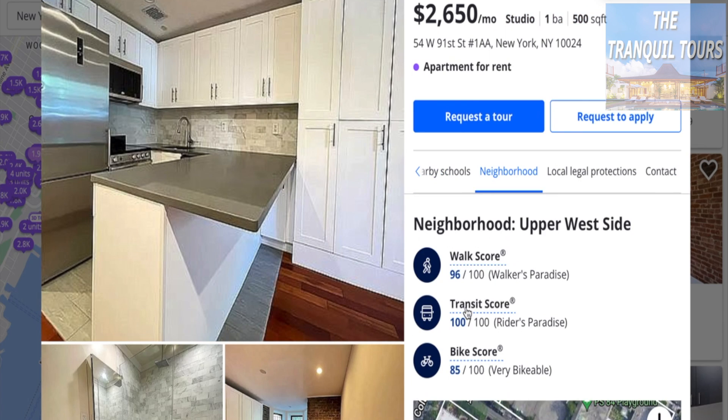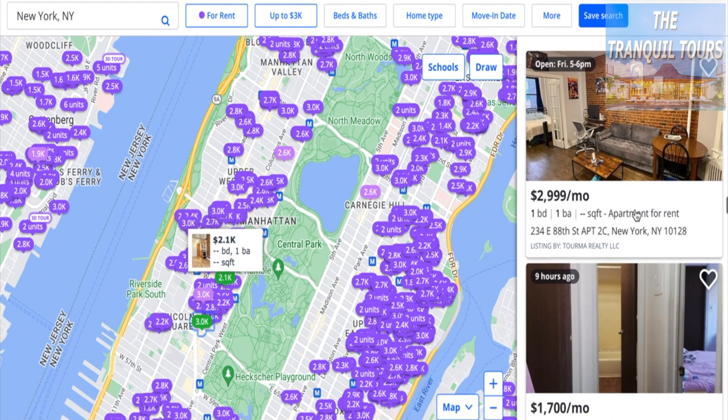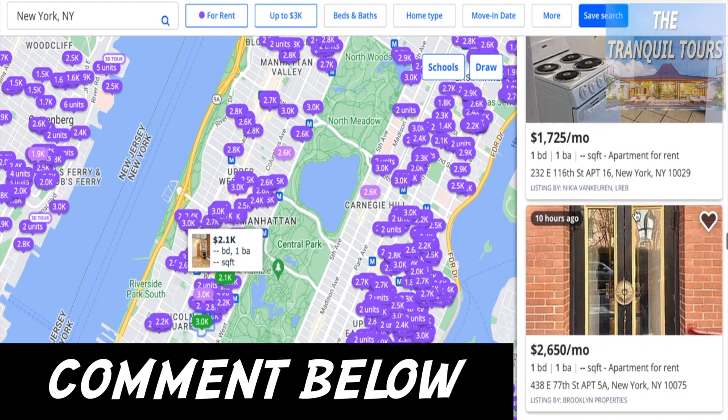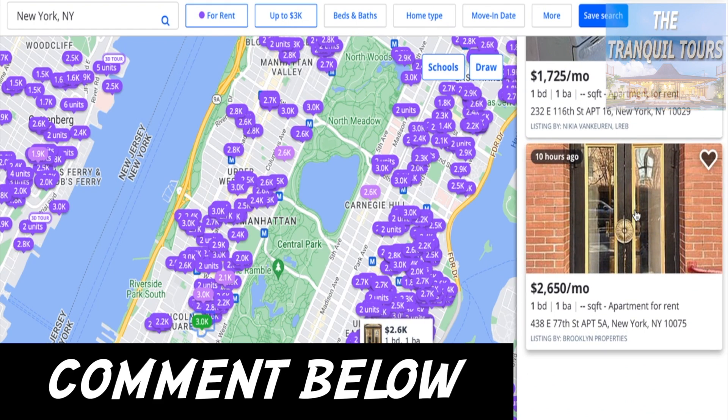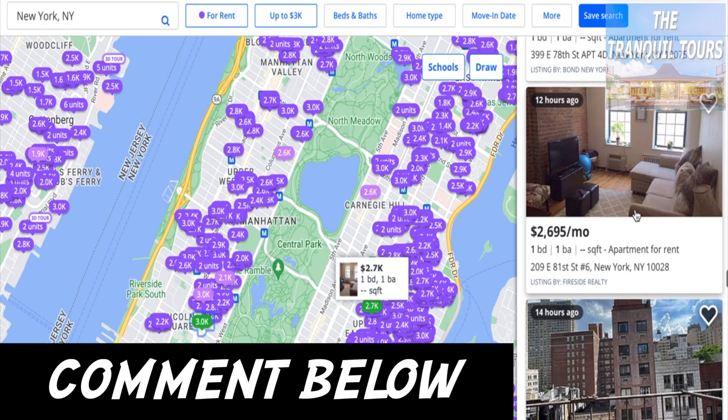Between all the ones we went through so far, there are so many more available. Let us know if you want to see another video and we can totally go through it. Let us know also if you're looking for a specific place — we might be able to do a video just for you. So comment below, and we will see you in the next video.